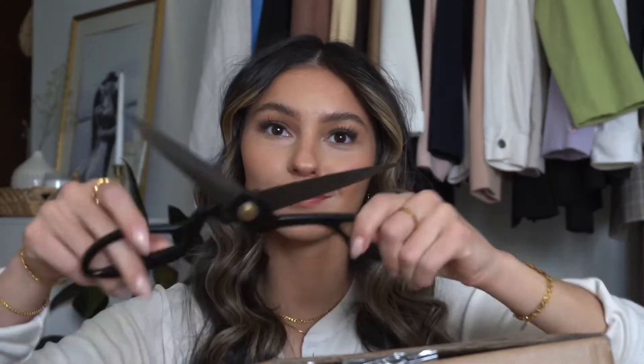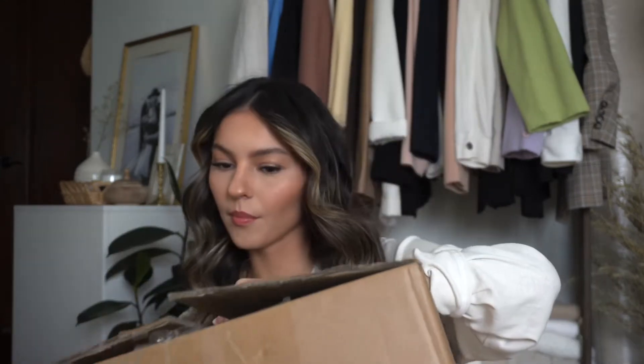Hi guys! Today we're doing a Shein unboxing. This is gonna be fun. Let's get this opened. This isn't smart — you shouldn't be cutting towards yourself. What did I buy? Okay guys, let me do a more proper intro than that.